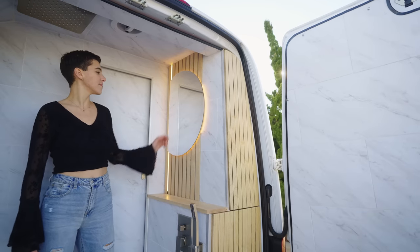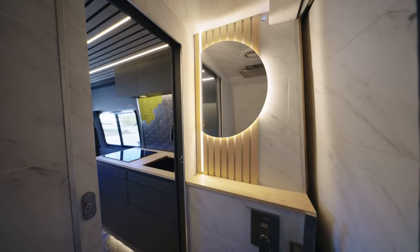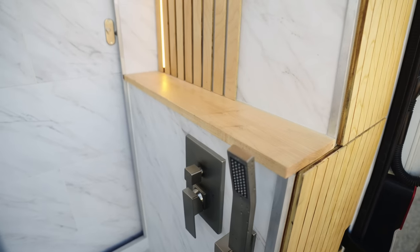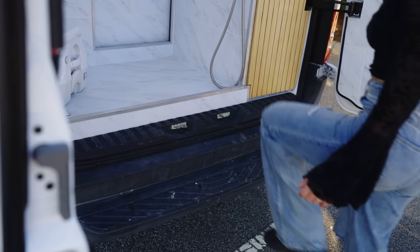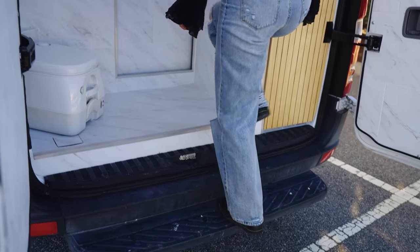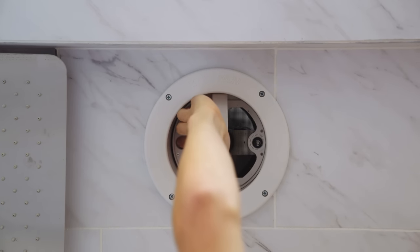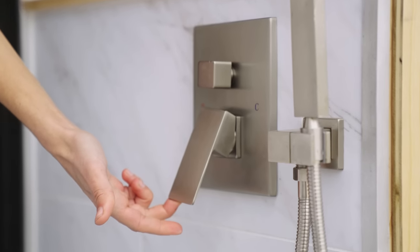The installation includes an acrylic mirror, waterproof slats which mimic the ceiling in the main living area, and a small shelf. Not only does this area serve as an alternative access point to the vehicle, it's perfect for when you don't want to track unwanted dirt into your main living space.